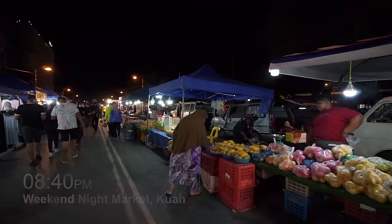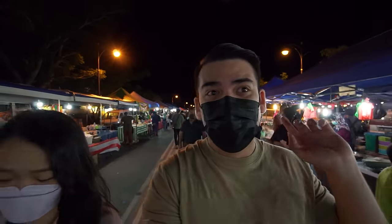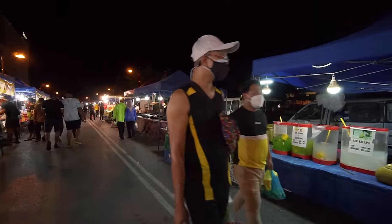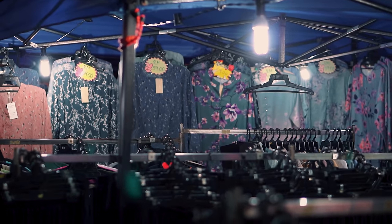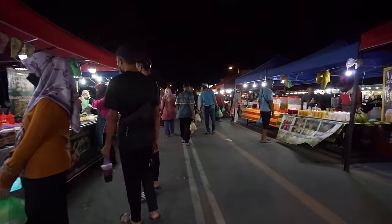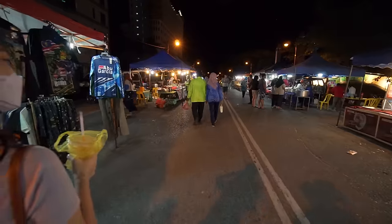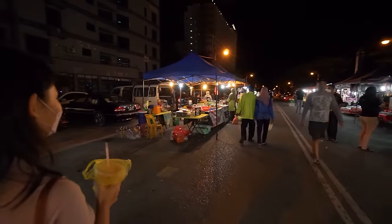This is the Kuah town weekend night market, which is only open on Saturday nights. It's very long and very happening with so many people around. At the further end there are clothes and souvenirs, but mostly you can find a lot of food here.